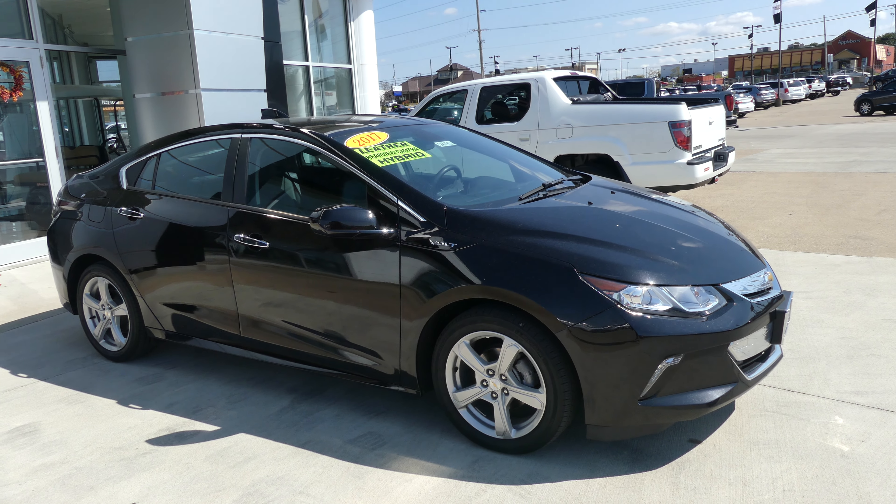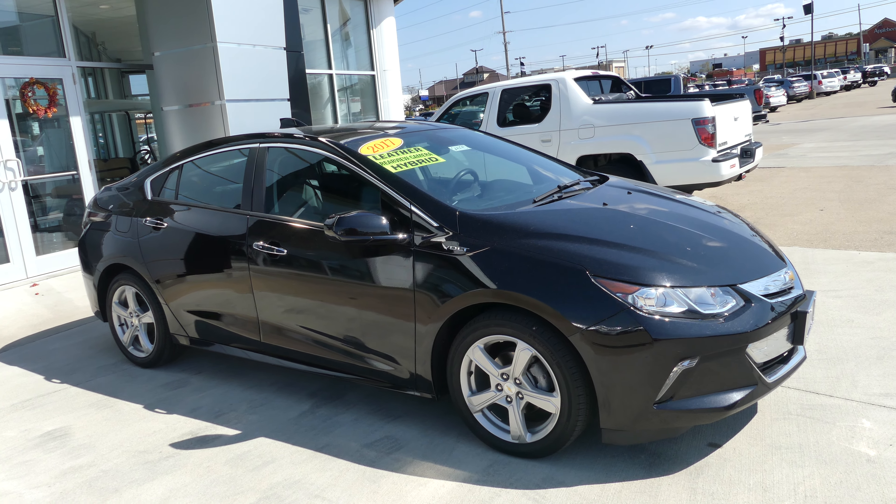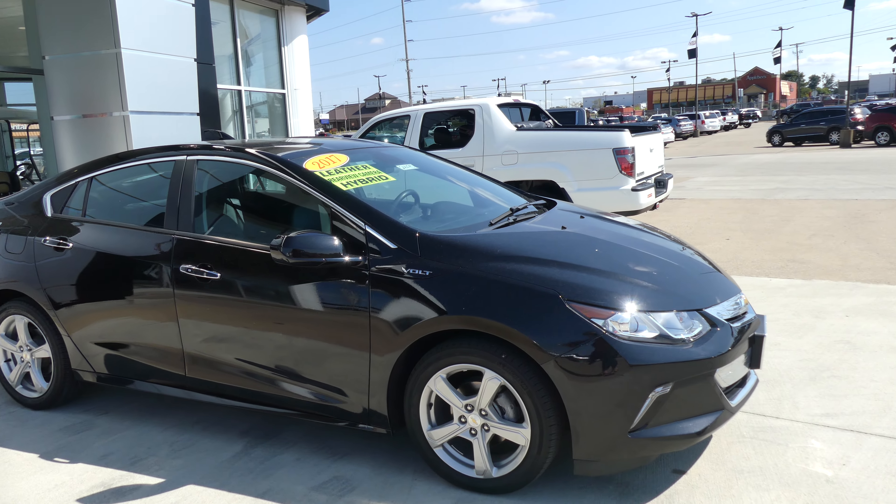Hello and welcome back to Hublard Buick GMC Online Showroom. Today we're going to have a look at this 2017 Chevy Volt.